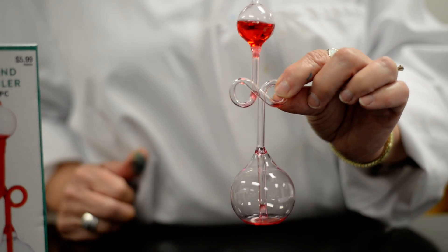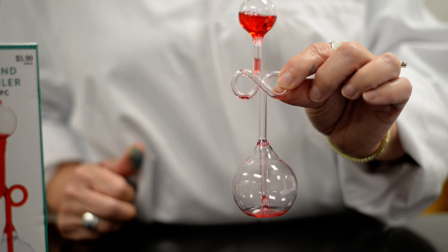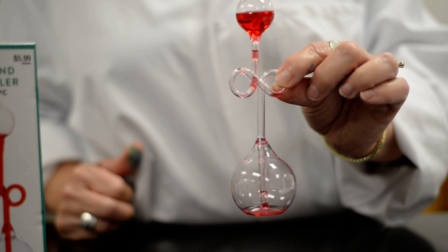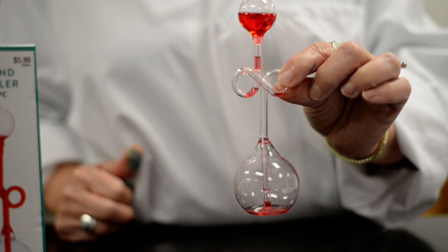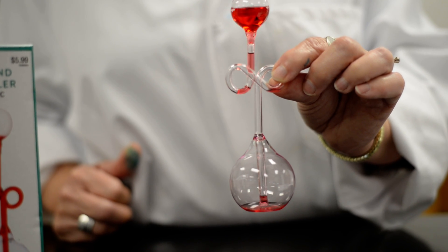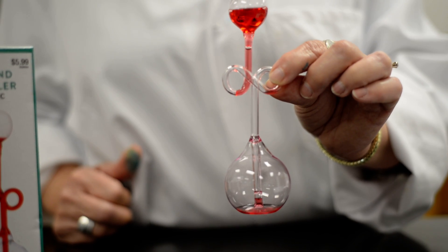Now if I take my hand off and the temperature begins to decrease, you'll notice that all of the liquid will go back down to the bottom of the tube. And you can do it over and over again. So that's Charles's Law, which is a different phenomenon than some of the things that we've talked about and how temperature affects different things.